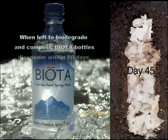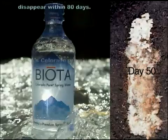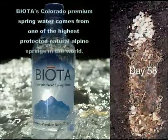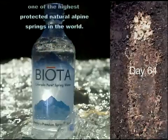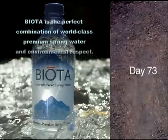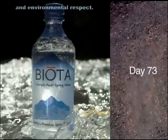When left to biodegrade and compost, Biota bottles disappear within 80 days. Biota's Colorado Premium Spring Water comes from one of the highest protected natural alpine springs in the world. Biota is the perfect combination of world-class premium spring water and environmental respect.